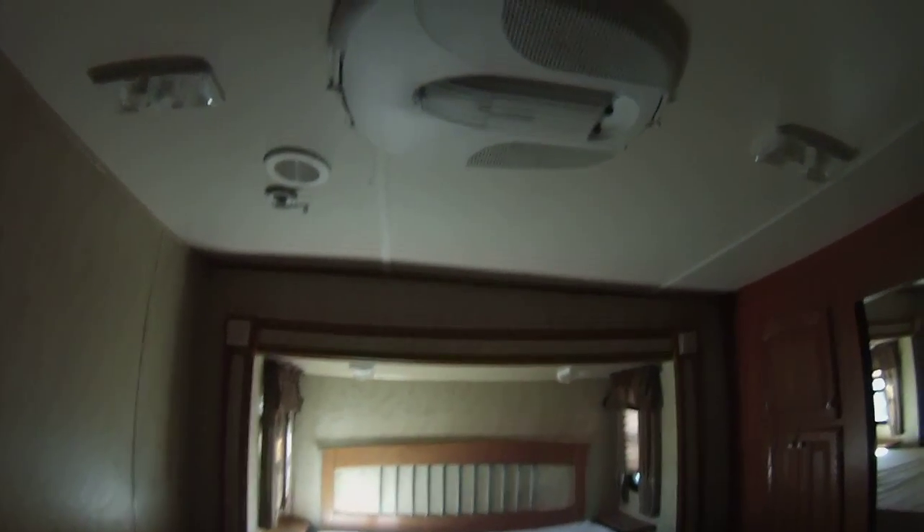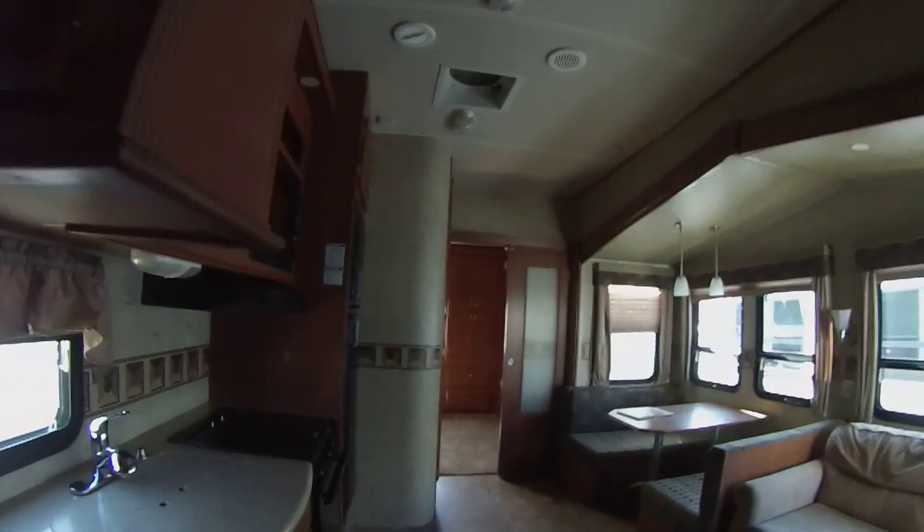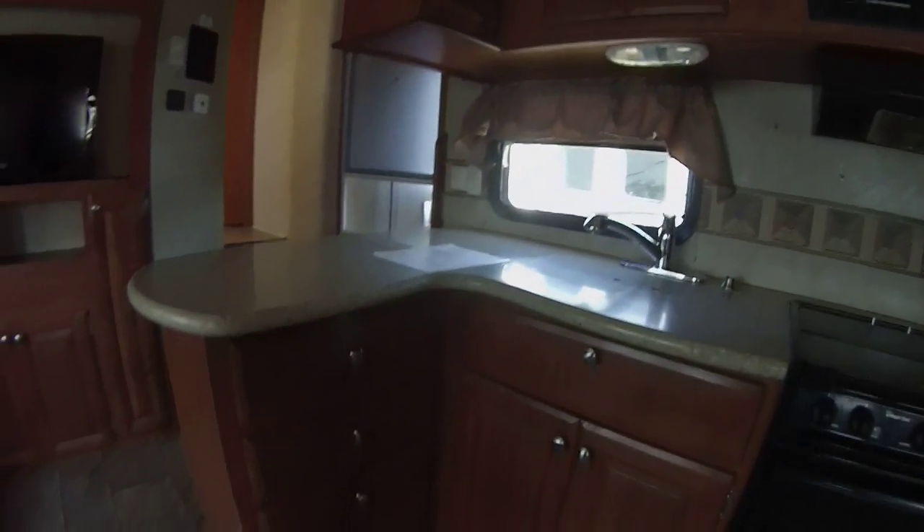There's the bedroom slide and a second AC unit, more storage here, and a nice size closet. This does have the washer-dryer hookups, a four-drawer chest, and full-length ball bearing drawer guides throughout.